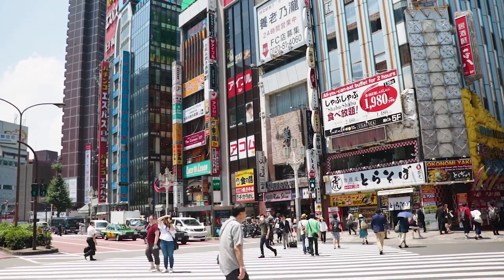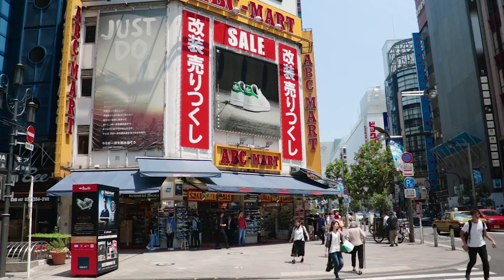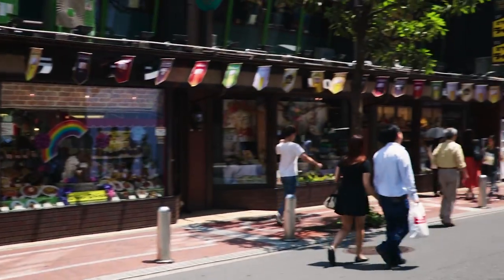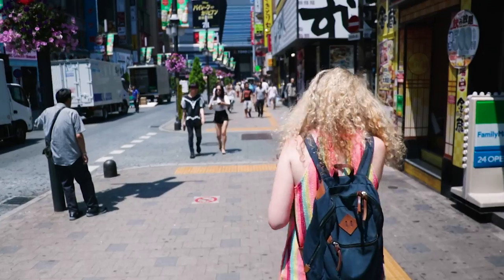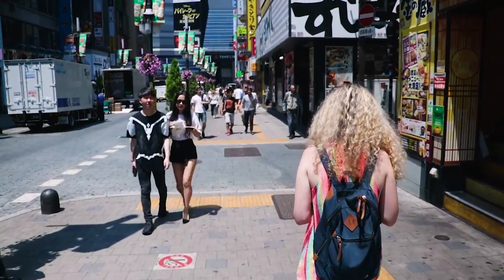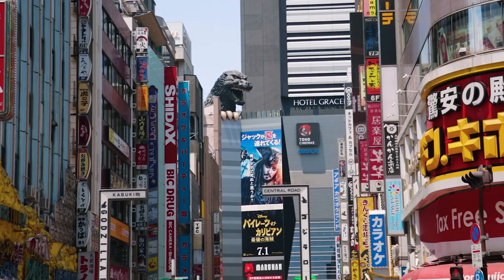Shinjuku is one of the busiest districts in all of Tokyo. It's full of busy roads, loads of shops, and tons of really good restaurants as well. You certainly won't go amiss finding something to do in this modern metropolis. Just watch out for Godzilla, who's perched on top of the Toho cinema building.